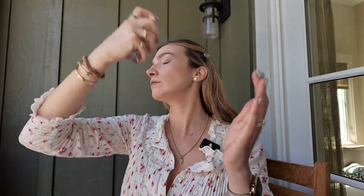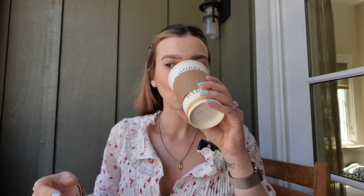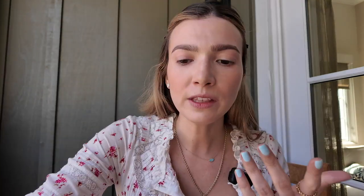I want to spray my face, so let me grab my setting spray that I bring every time we travel. This is the Airbrush Flawless Setting Spray by Charlotte Tilbury. It just cements everything in. If you need your makeup to last all day, this is the spray. I'll drink some coffee while we wait. I don't think this coffee is that great, honestly, but I just need it to survive.